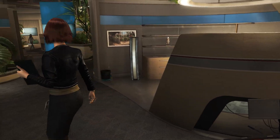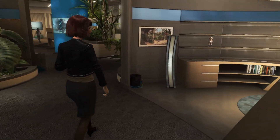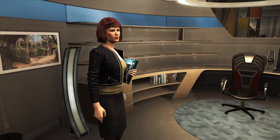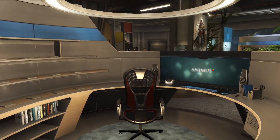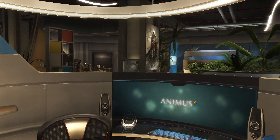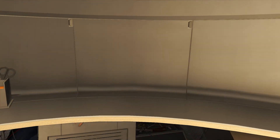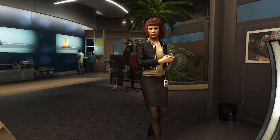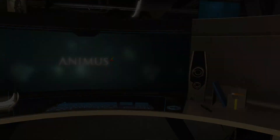So, here we are — your very own Animus workstation. This is all yours. Sit back, relax, and find us some good footage. If you need any hints or tips, the Animus is loaded with tutorial programs, so you'll have no problems. I'll check in on you later. Happy pirating.